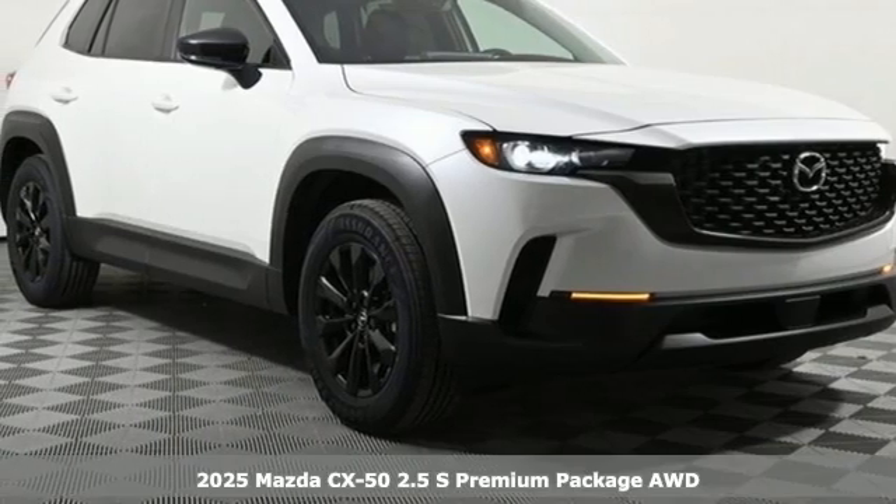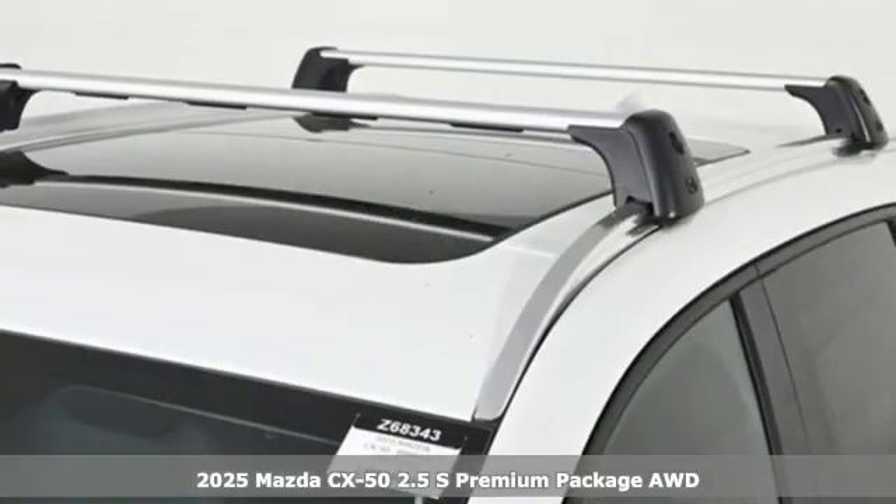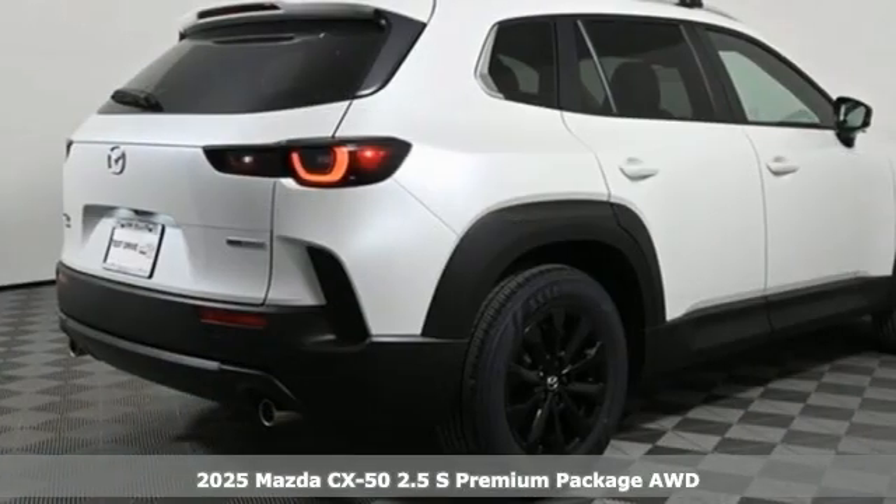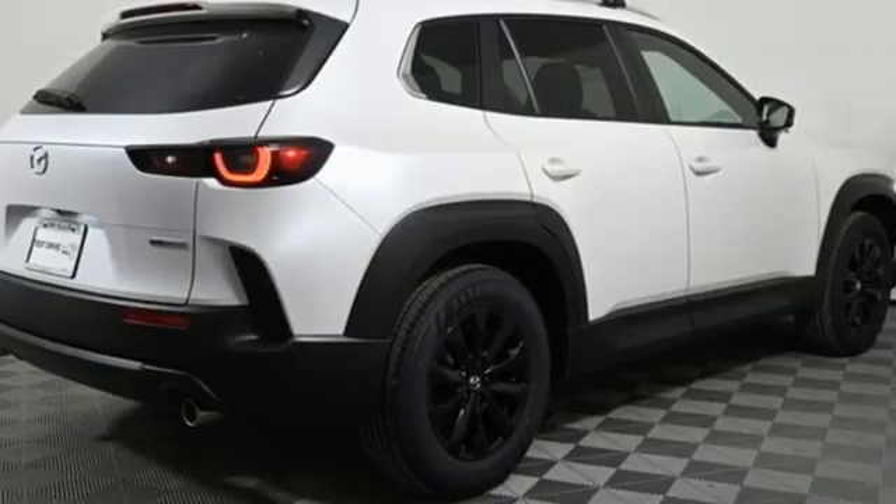Here's a new 2025 Mazda CX-50. Your passion for adventure just took a new turn. It comes nicely equipped with features you'll love.